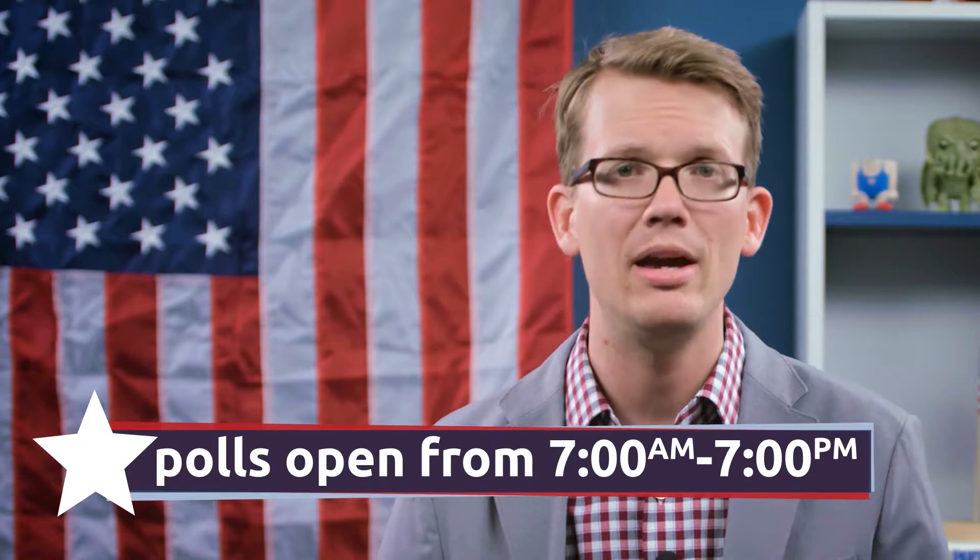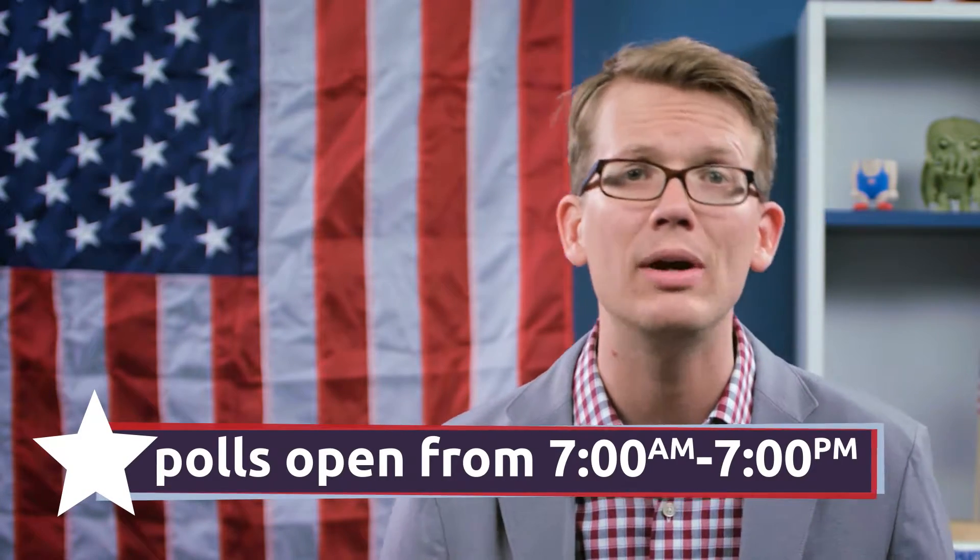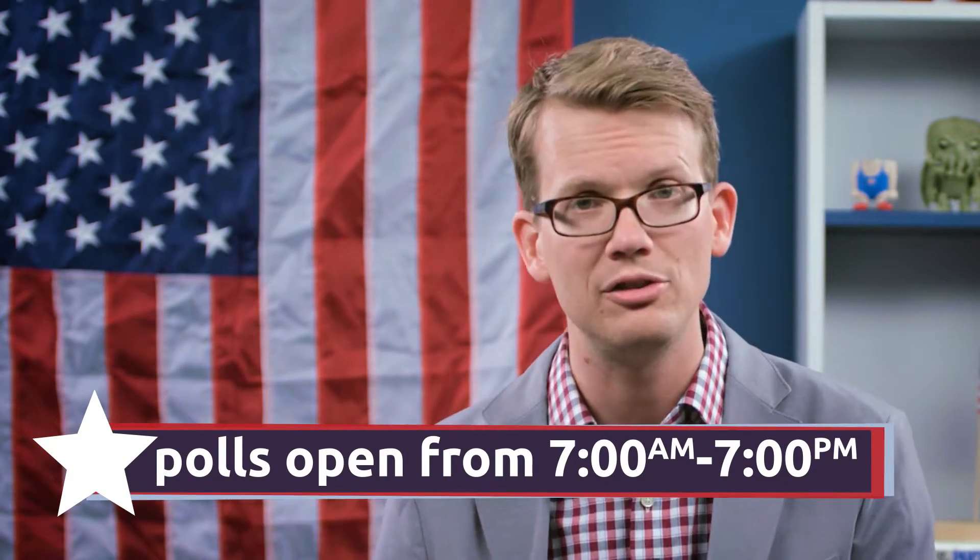Polls are open from 7am to 7pm, and you won't need to bring an ID with you as long as you provided one when you registered. You should, however, think about bringing a sample ballot. You can find yours using the link in the description, and it'll tell you everything you'll be able to vote for. You don't have to vote for every single item on the ballot — you can leave things blank if you want to — but your local elections can be very important, so it's worth checking out what's on there ahead of time. You can even print out a sample ballot and bring it to the polls with you so you won't forget how you wanted to vote.